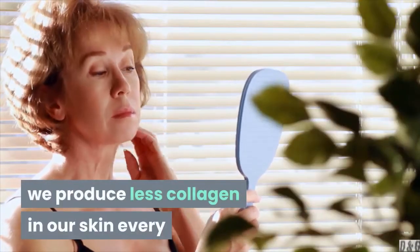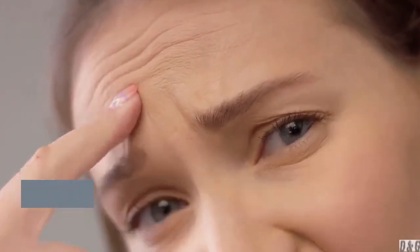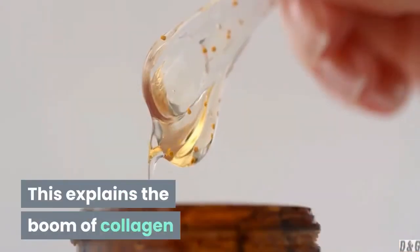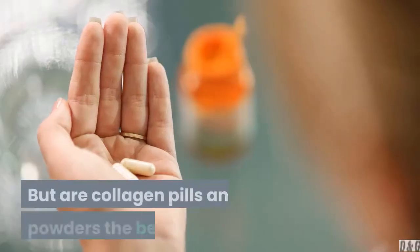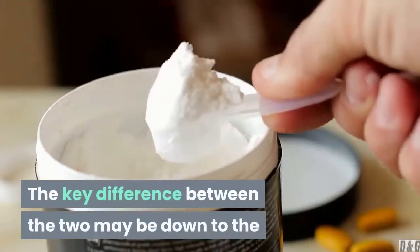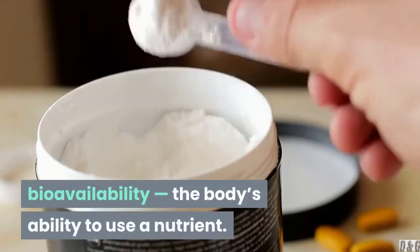As we age, we produce less collagen in our skin every year, hence the tendency toward wrinkles and thinning skin we see the older we get. This explains the boom of collagen supplements touted in our social feeds and store shelves these days. But are collagen pills and powders the best route?